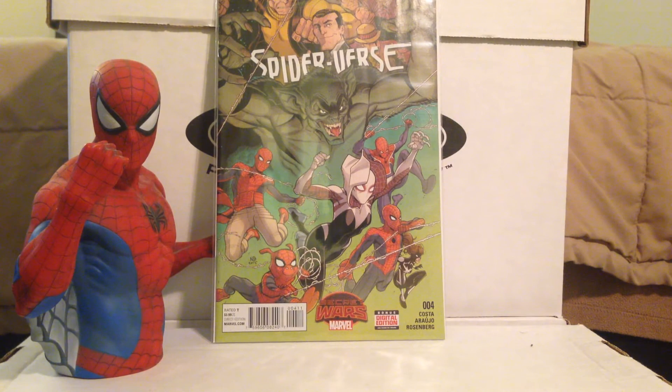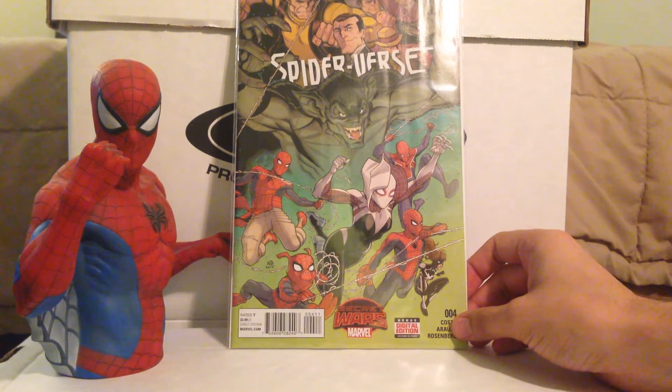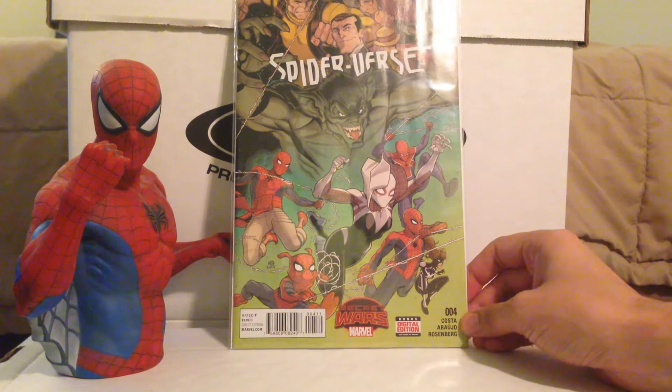Now we're getting into new releases. This is Spider-Verse number 4. I'm still dragging my feet with this series and probably won't pick up number 5 because I really am not liking it. I like the cover, but the art is just rough. If any of you guys read this and like the art, kudos — art is not something everyone needs to like, but for me it's just not doing it. I'll probably skip number 5 unless there's some drastic reveal, or if I see it in a dollar bin months from now. I'll probably pick up Web Warriors number 1 when it comes out since the artist is different.